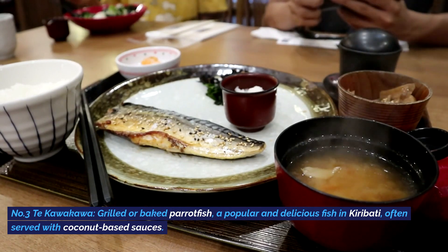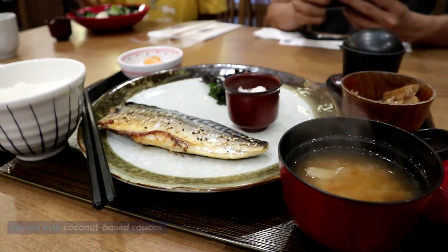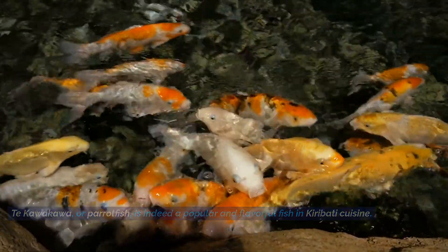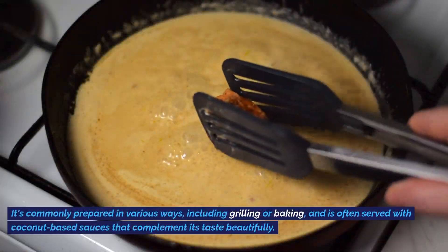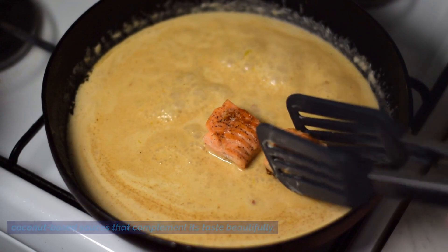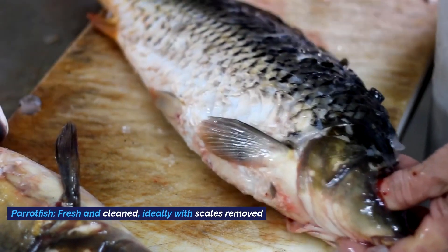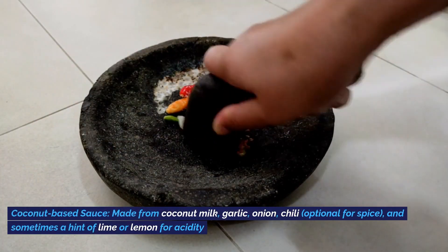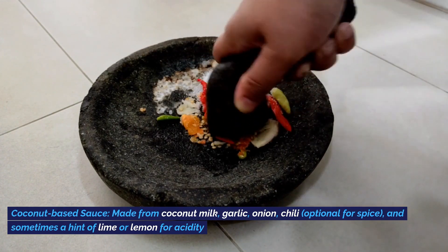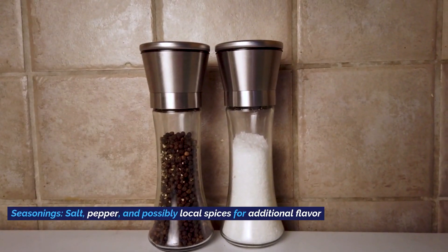Number eight: Takawakawa, grilled or baked parrotfish, a popular and delicious fish in Kiribati, often served with coconut-based sauces. Takawakawa, or parrotfish, is commonly prepared by grilling or baking and served with coconut-based sauces that complement its taste beautifully. Ingredients include fresh cleaned parrotfish with scales removed, a coconut-based sauce made from coconut milk, garlic, onion, optional chili, and a hint of lime or lemon for acidity, plus salt, pepper, and possibly local spices for additional flavor.